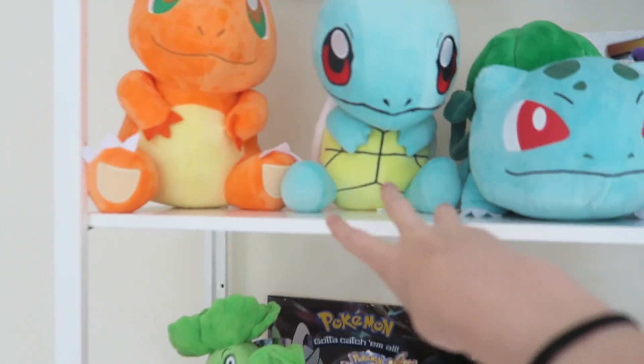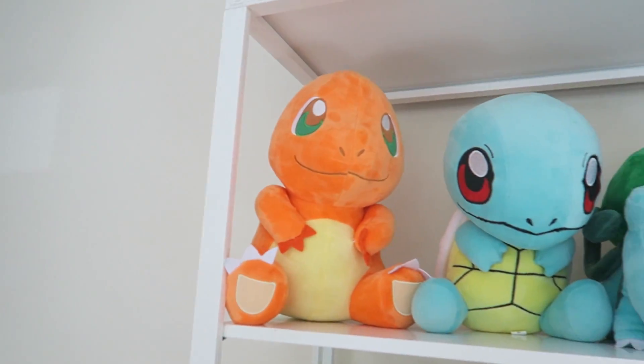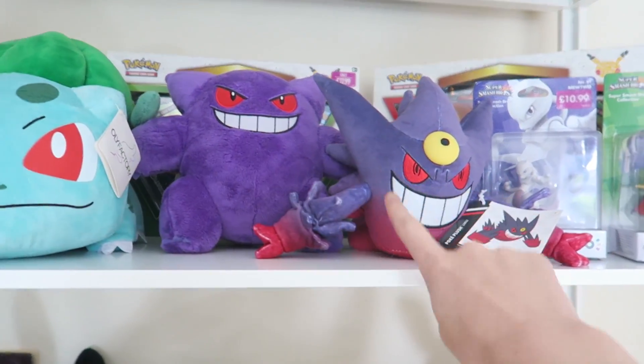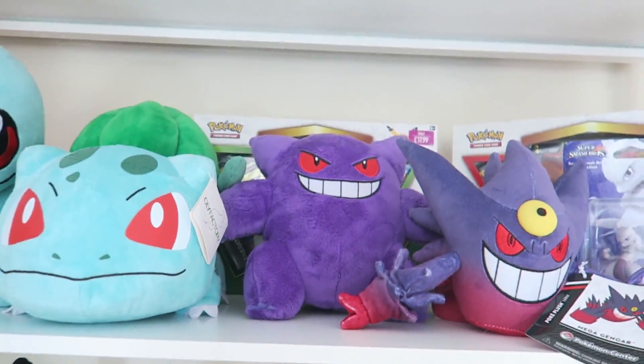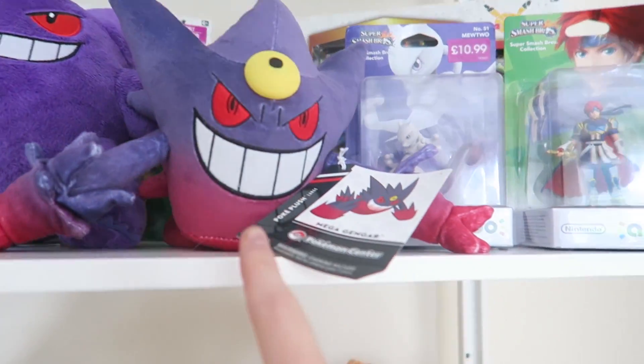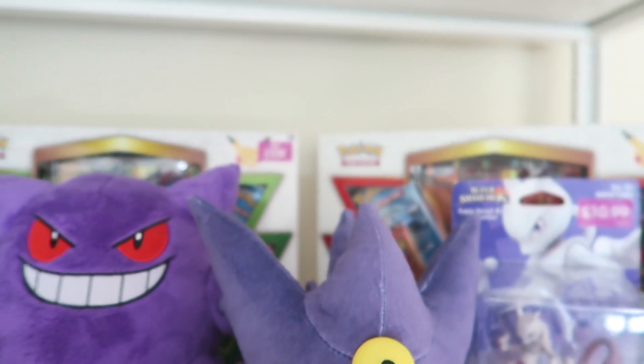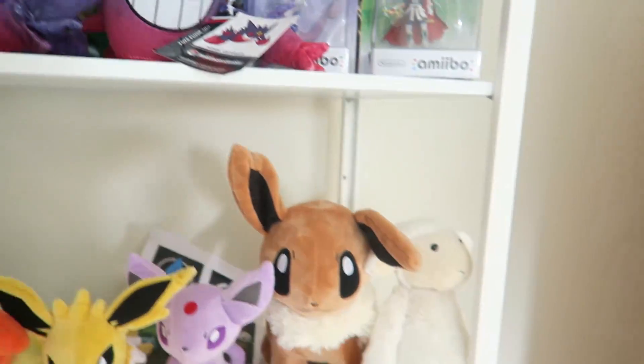Then we've got our three starters — our little Charmander, our little Squirtle, and our little Bulbasaur. Gengar, Ali's favourite Pikachu. We've got Pokemon, we've got Mega Gengar as well, we've got our little Mewtwo. There's a little Jigglypuff somewhere, and some cards that we've yet to open. And then more Pokemon.